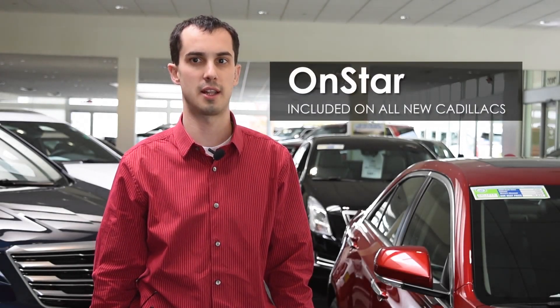Hello, I'm Kevin Robbins. I want to thank you for the recent purchase of your new Cadillac. I just want to take a quick moment to introduce you to OnStar. OnStar is included on all new Cadillacs.